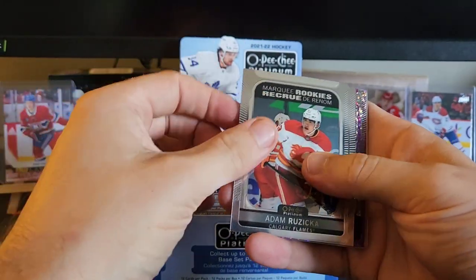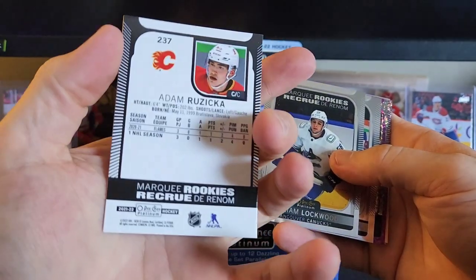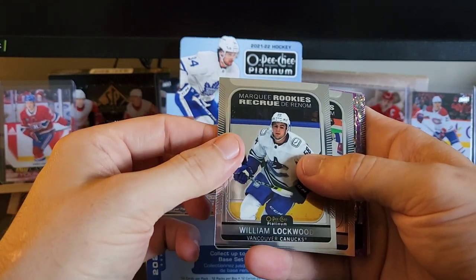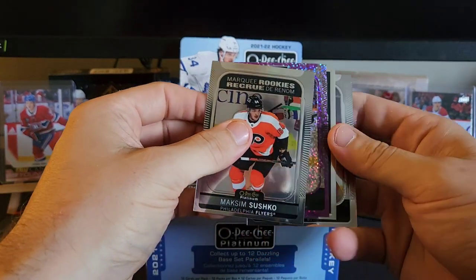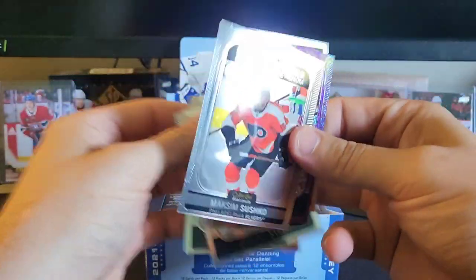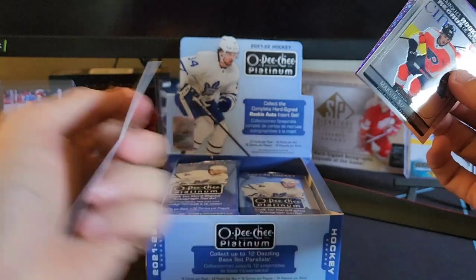We got a marquee rookie of Adam Ruzicka. These cards are thick — I love ripping OPC Platinum. William Lockwood, we got a rookie of Maxim Shushko, behind that we got base, more base.